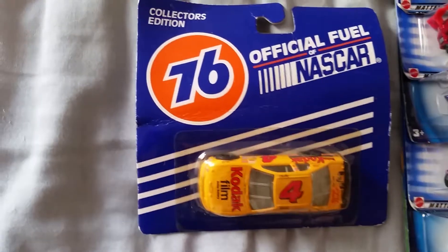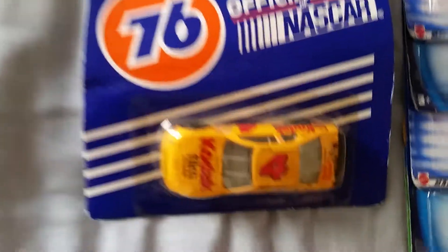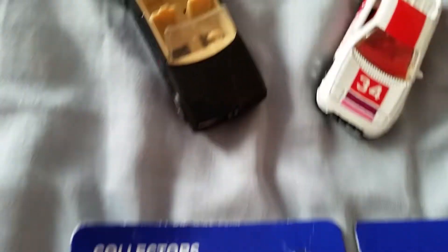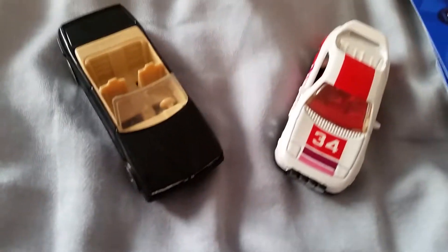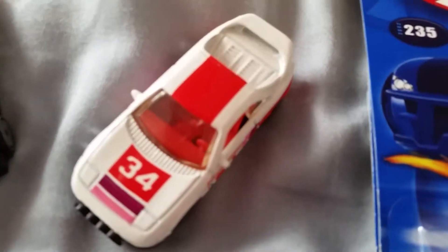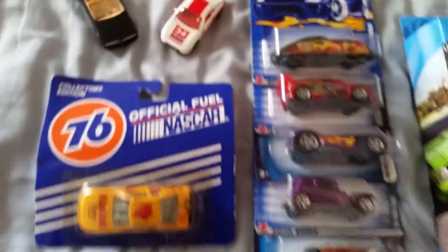And that Racing Champions electric position number four Kodak car — very cool — and these two Ultra Hot: BMW M3 convertible and a Toyota MR2. Awesome haul!